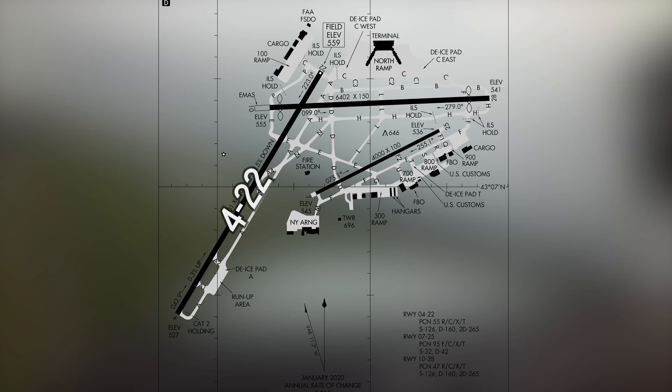Two runways intersect, labeled 4-22 and 10-28, and a smaller third runway labeled 7-25. A complex taxiway system provides access to all services and ramps located north and south of the runway complex.